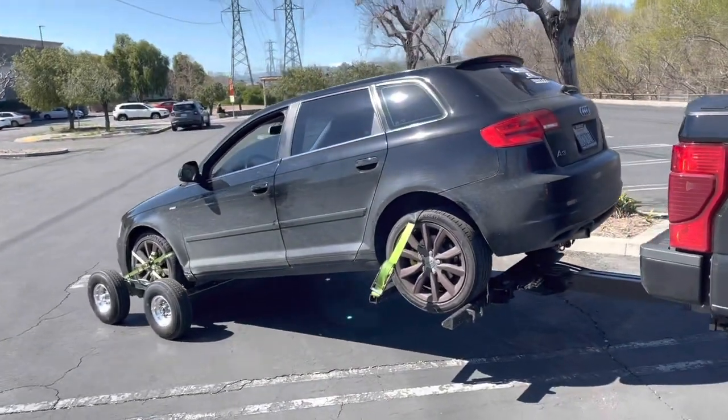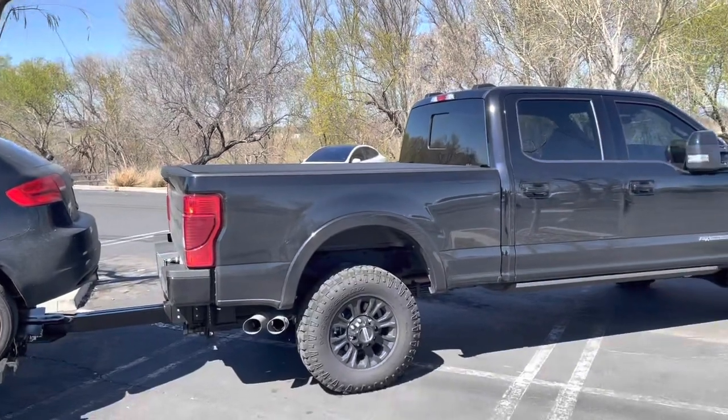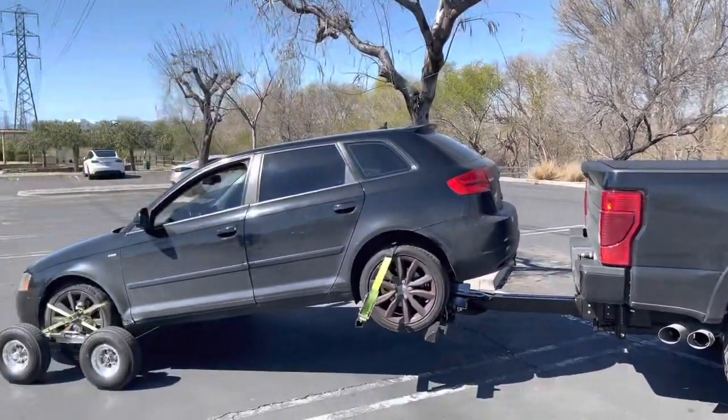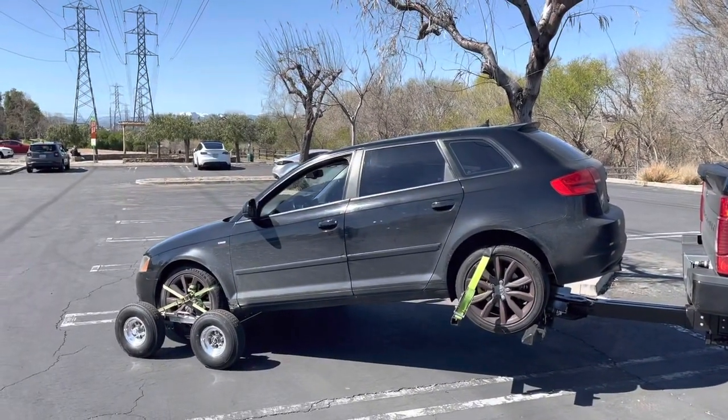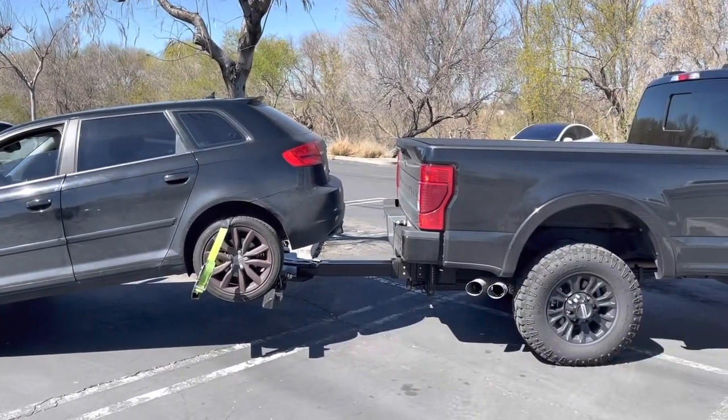I've had other wheel lifts — Vulcan, Dynamic. Don't shop anywhere else. Detroit Wreckers, guys. Buy something that's going to last and make you money for years and years and years.